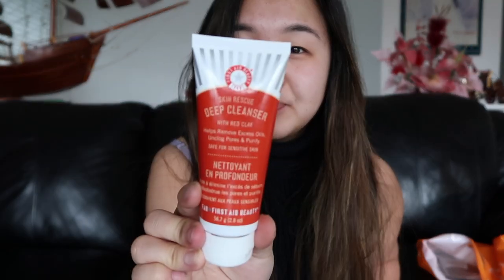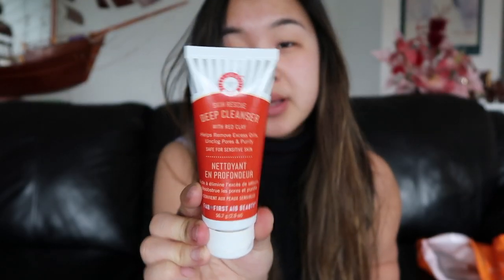From Sephora, I bought this De-Cleanzer from Thursday Beauty. It is with red clay, and it helps remove excess oils and stuff on clogged pores and purify you. I don't know how I feel about this — I've been using almost half of it already. It makes my face feel some type of way.